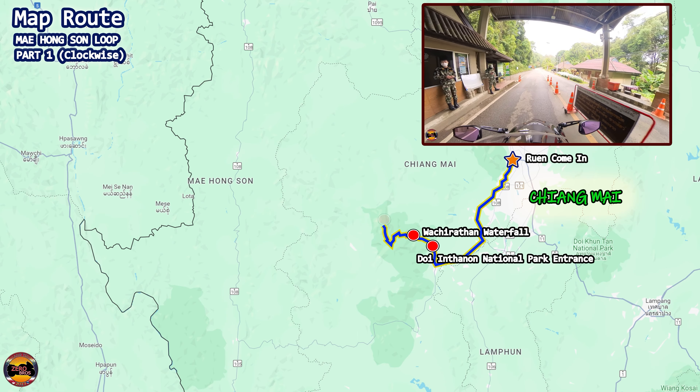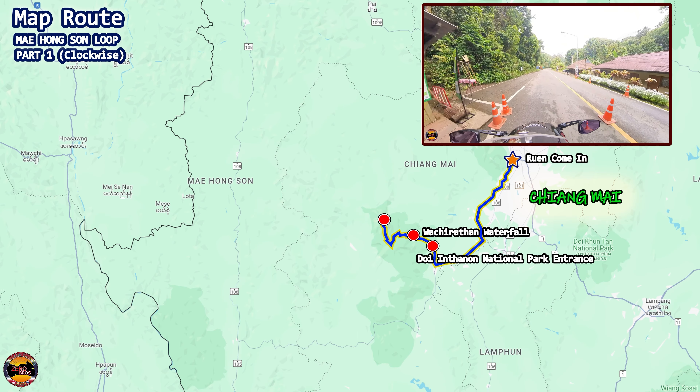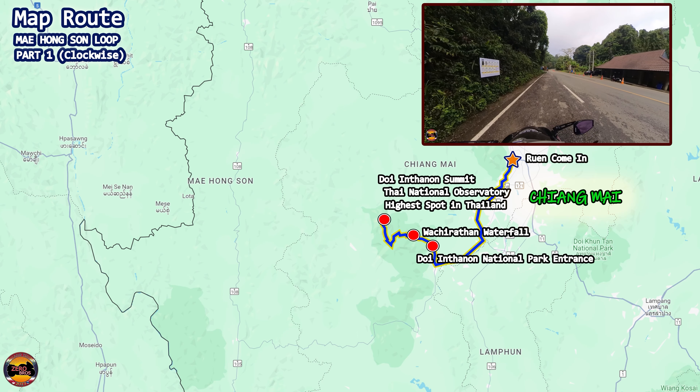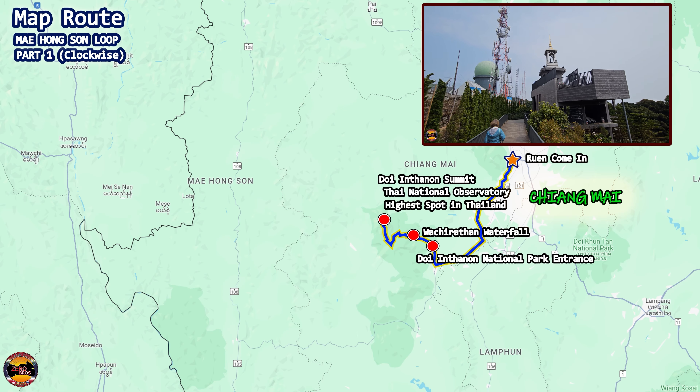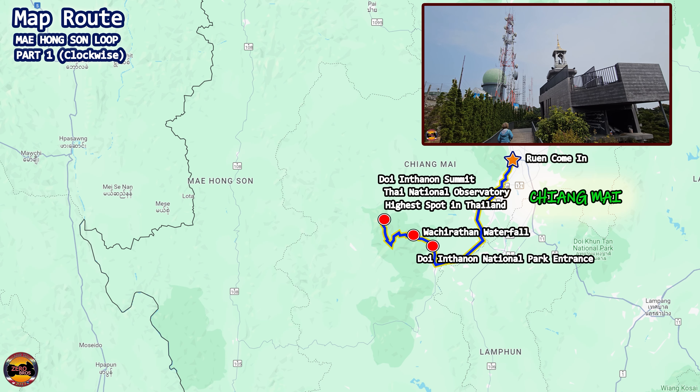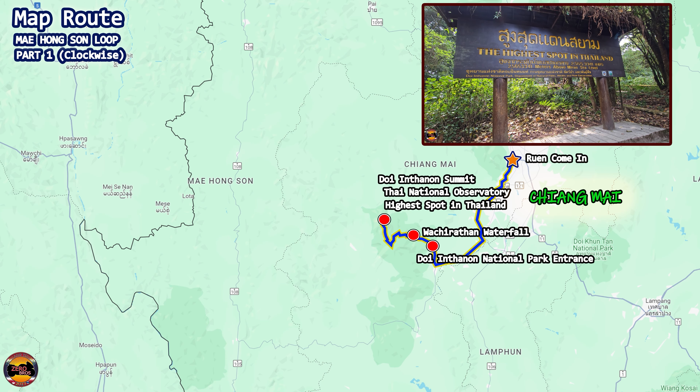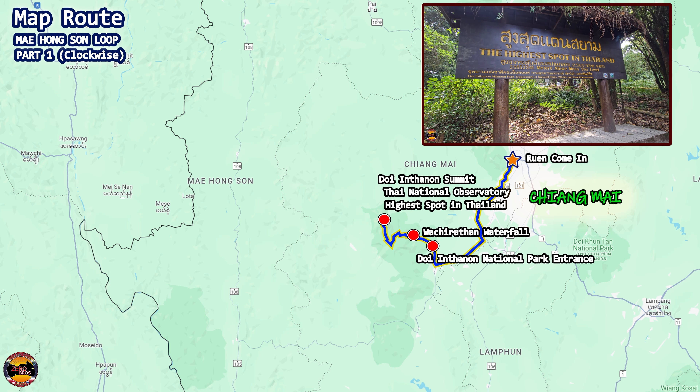Of course, along the way we were stopped at the ticketing counter, so check out episode 20 for more information on this. Arriving at the top, you can visit two spots: the Thai National Observatory and the Nature Trail which leads to the highest spot of Thailand.